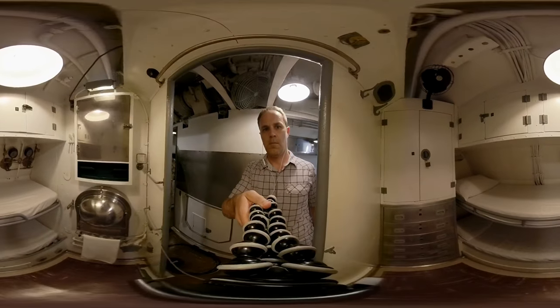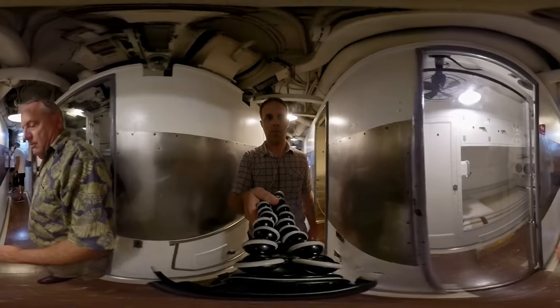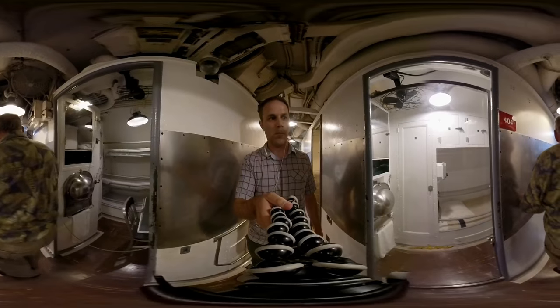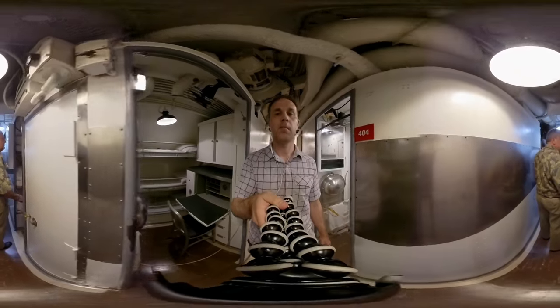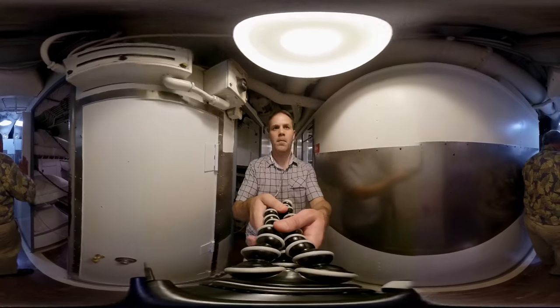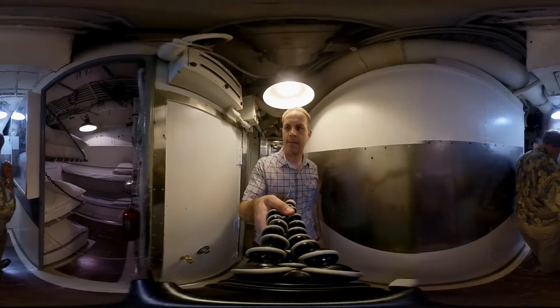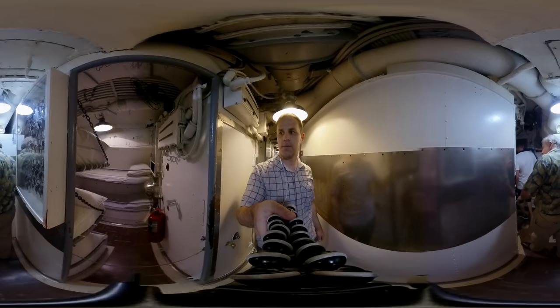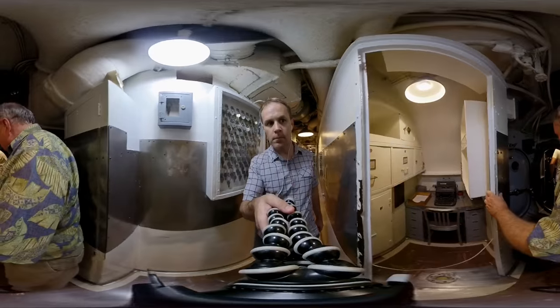There was a second battery in the aft berthing area for the crew. The stateroom with one bunk was for the captain — he's the only one that had his own stateroom. Right next to the captain's stateroom is the ship's office, where one man worked and maintained all the admin for the crew.